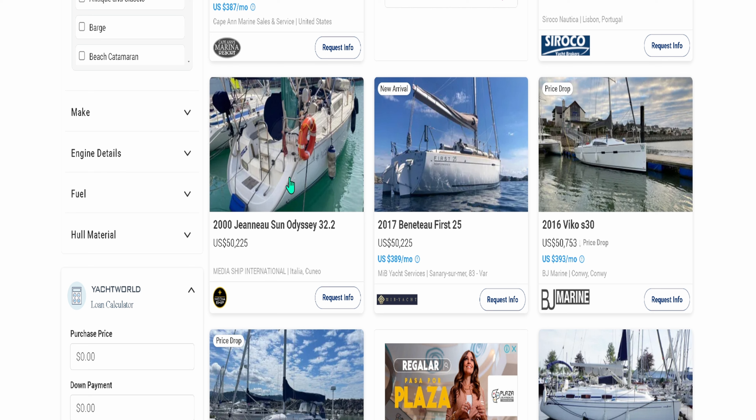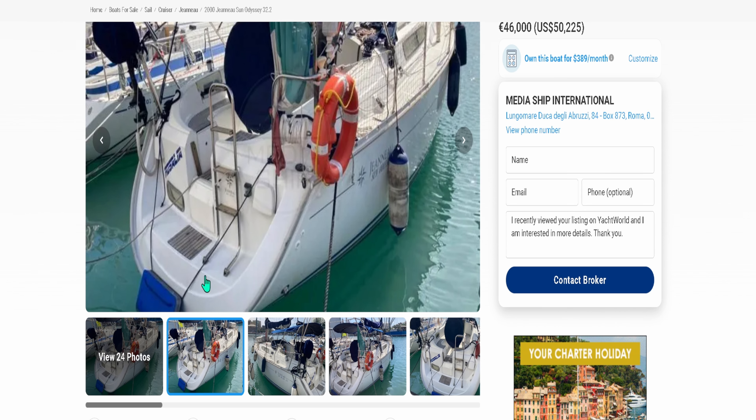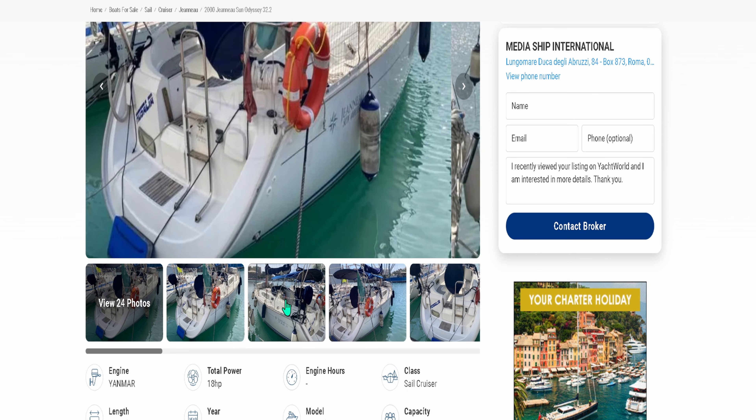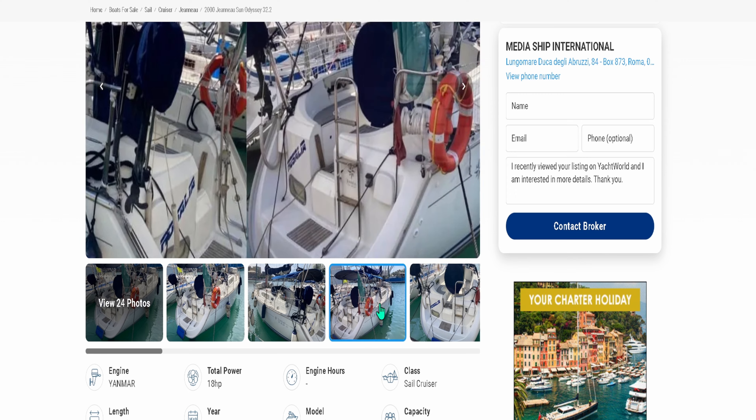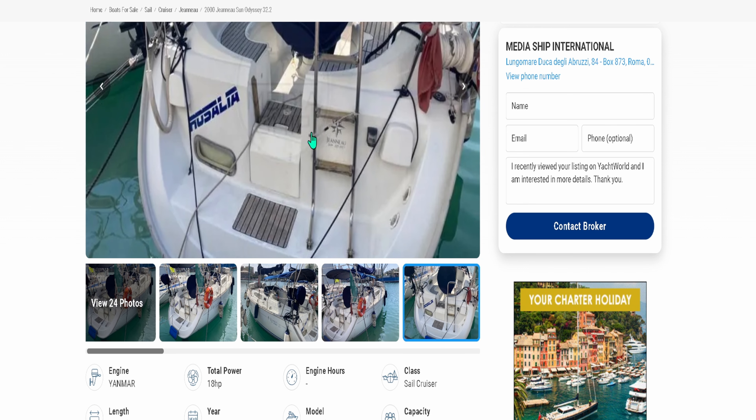Our next option is this style right here — this is called a sugar scoop with a walkthrough transom. You can see this is your transom, the stern of the vessel. You can walk right through the transom and you have a sugar scoop. This allows you a bit more ease of access onto and off of the boat, not only at the water but also at the dock. You can back these boats right in, step right off the dock directly onto the boat, walk right through your transom. So if you've got groceries, provisions, doing laundry — this is much, much better than a canoe stern or a flatback stern, hands down.